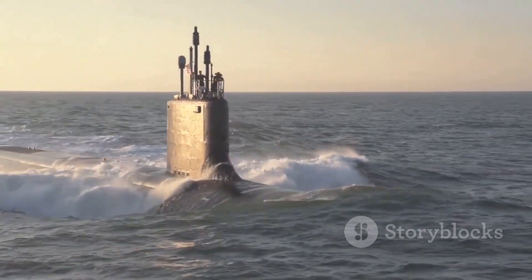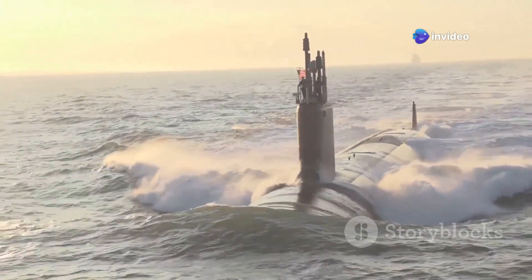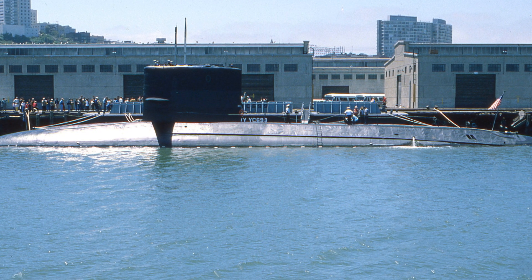However, the Alpha-class had its drawbacks. It was very noisy, making it easier to detect, and it was also expensive to build and maintain. Only seven Alpha-class submarines were ever built.